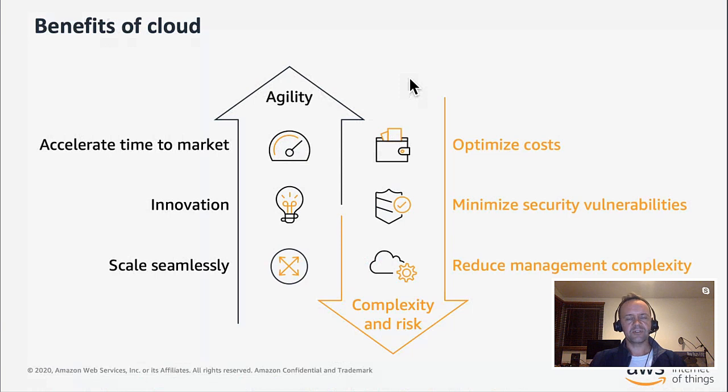It's worth thinking about the benefits of the cloud. Customers tell us they love that the cloud allows them to respond quickly to their circumstances — whether that's responding to COVID-19, changes in market, or changes in customer requirements — while also optimizing costs, maintaining security, and managing complexity. These benefits of cloud are what we really want to extend to IoT.